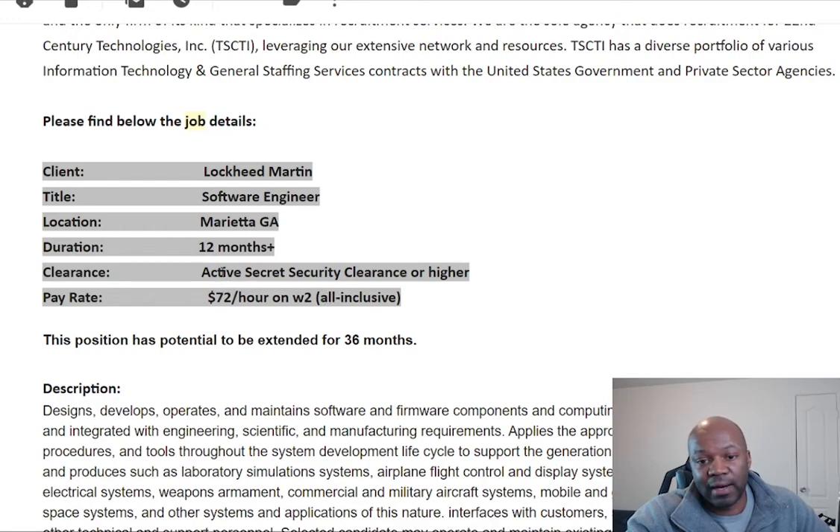It looks like they require an active security clearance. So if you don't have that, don't even waste your time if you don't have an active security clearance.